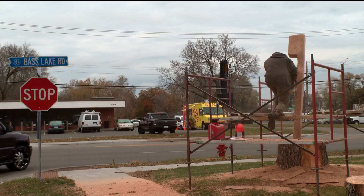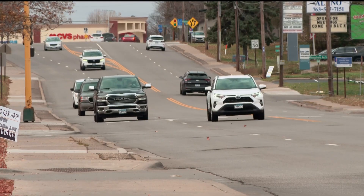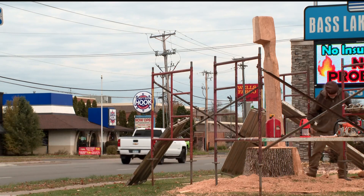Curtis studied engineering, only to find a career in carving. "It's a delicate balance with this. With ash, it's really tough." But soon, drivers on Bass Lake Road will be greeted by a seven-foot toothbrush.